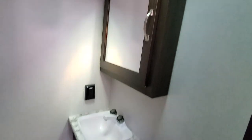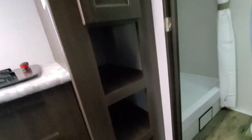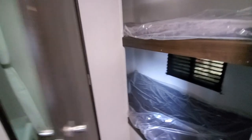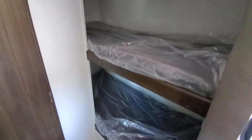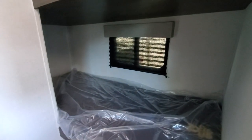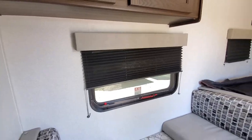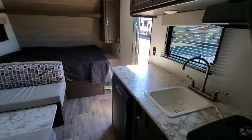Back in the bathroom you've got an exhaust fan, medicine cabinet, linen closet. Over here in the kitchen you get pretty much storage. And over here you get the bunk beds with nice blackout pleated shades. There you have it.